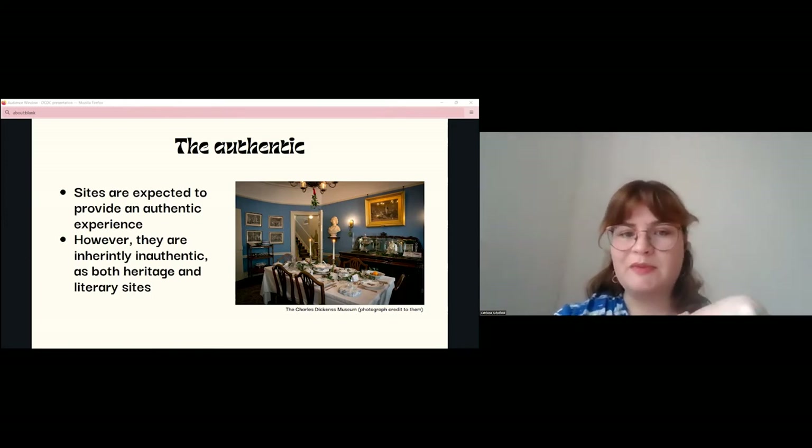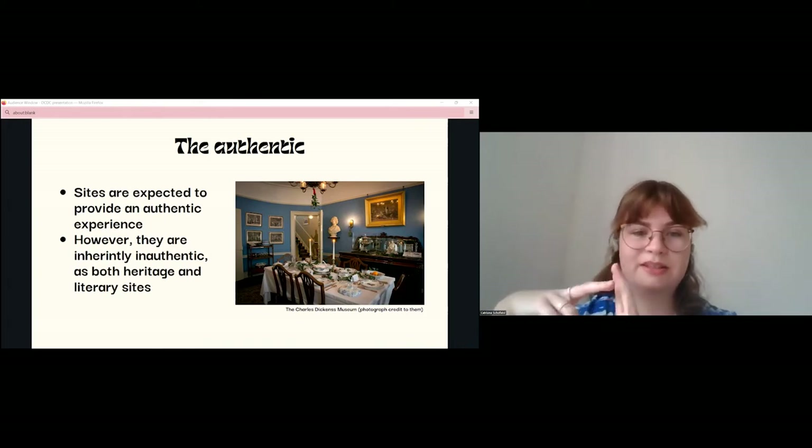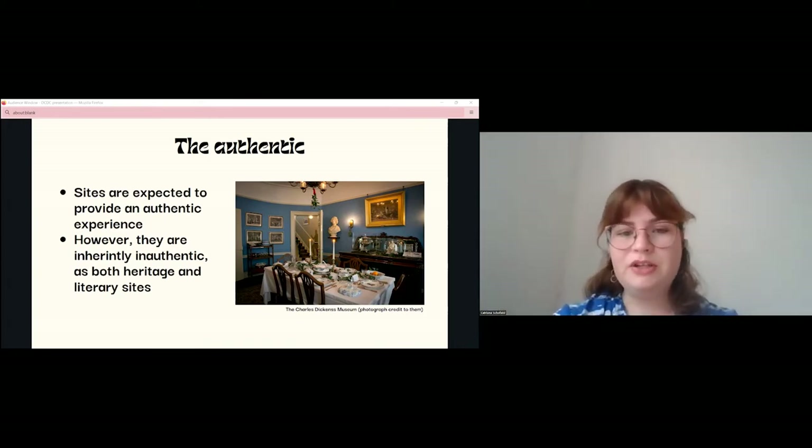This isn't a criticism of literary heritage sites, but it is a statement of fact. And indeed, this kind of inauthentic approach actually suits literature where, to paraphrase Mike Robinson, reality is distorted — be it through fiction or imperfect retellings of real events.